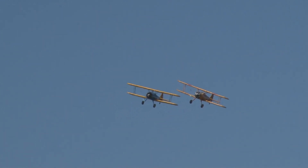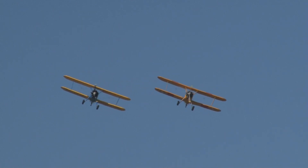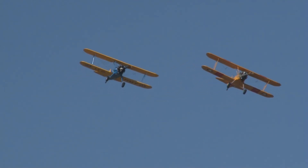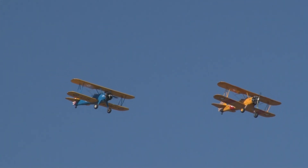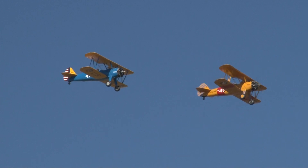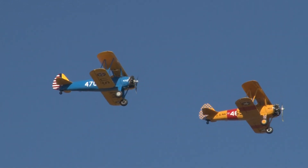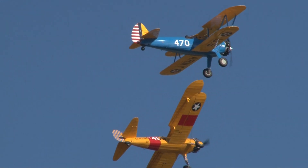You won't see the daredevil barnstorming tricks and thrills on the Curtis Pusher, but that was the state of the art a hundred years ago, when America was just emerging as a world power. In 1911, the Ford Model T was only three years old. Travel was still mainly by horse and buggy. Villages had perhaps one or two telephones, and most families didn't have indoor plumbing — they still went to the outhouse.